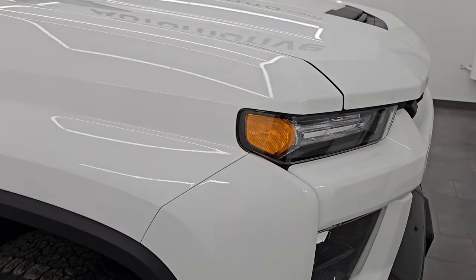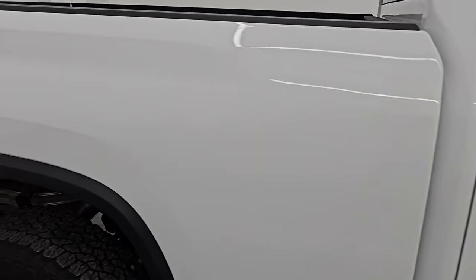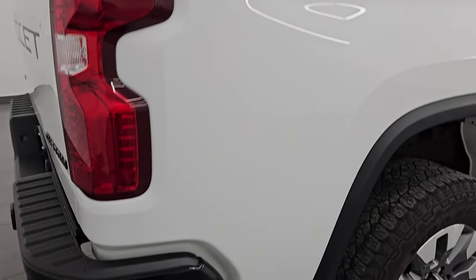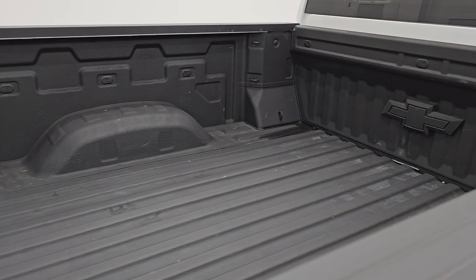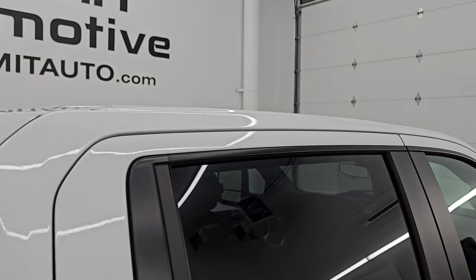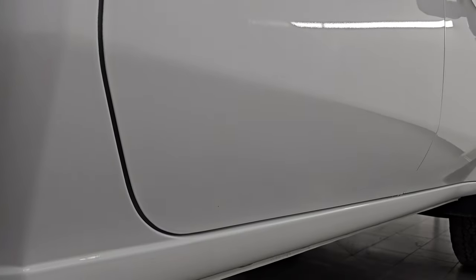Now while this one doesn't have a ton of options, the point of this video is just to show you how clean it is and give you the most accurate representation so you can see the truck, hear the truck, and have confidence in the vehicle before you even get here. So when you do get here or have the truck shipped to you, there are absolutely no surprises and you can make a smart and informed buying decision from wherever you're at. If this video helps, let your salesman know that Brett sent you.